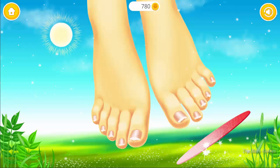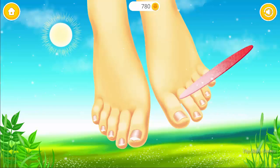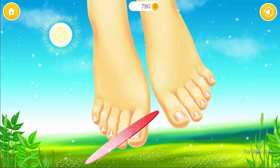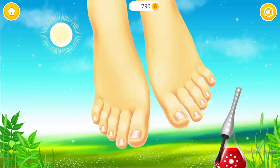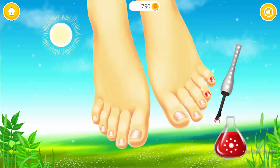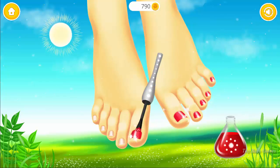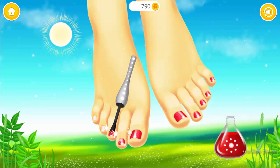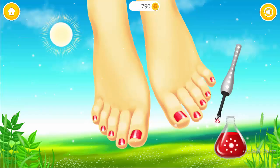My nails are very sharp. Can you help me? You're my best little helper. Very good. Now paint it. Amazing.